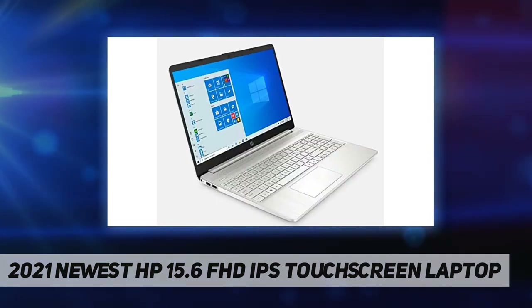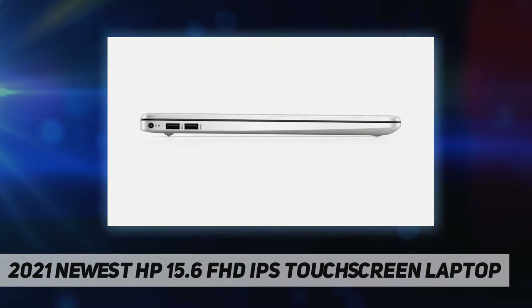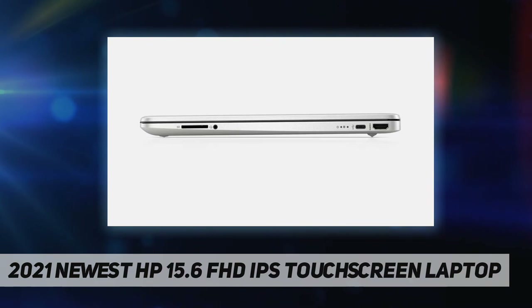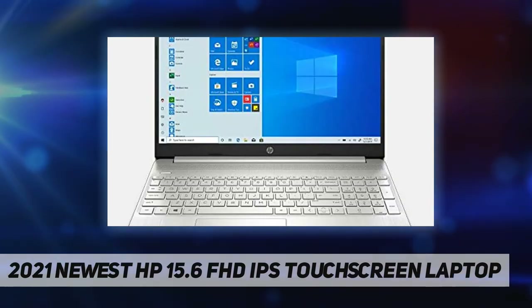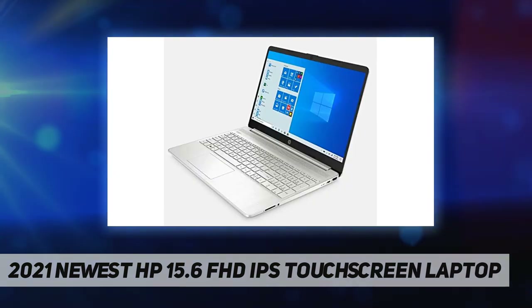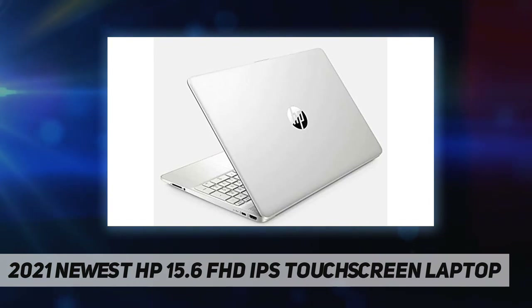Powerful performance with Intel Core i5-1035 G1 — Intel 10th Gen quad-core, 1 gigahertz processor. Customization upgrade to 16 gigabytes DDR4 SDRAM, 256 gigabytes NVMe solid-state drive. No DVD drive. Display: 15.6 inch diagonal FHD touch, micro-edge, BrightView, 250 nits, 45% NTSC. Intel UHD Graphics.